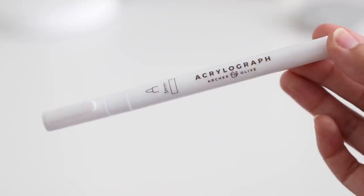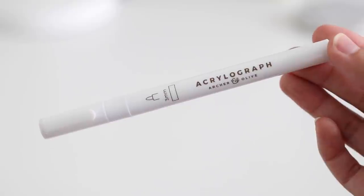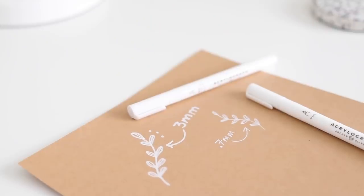In addition to the Acrylograph set, I also got a single white Acrylograph marker that is the 3 millimeter size — so this is super thick. I think this is going to be really beautiful for white decorative accents on craft paper, but also black card stock. I think it will look stunning. White is just always a really great one to have on hand, so I picked this up.